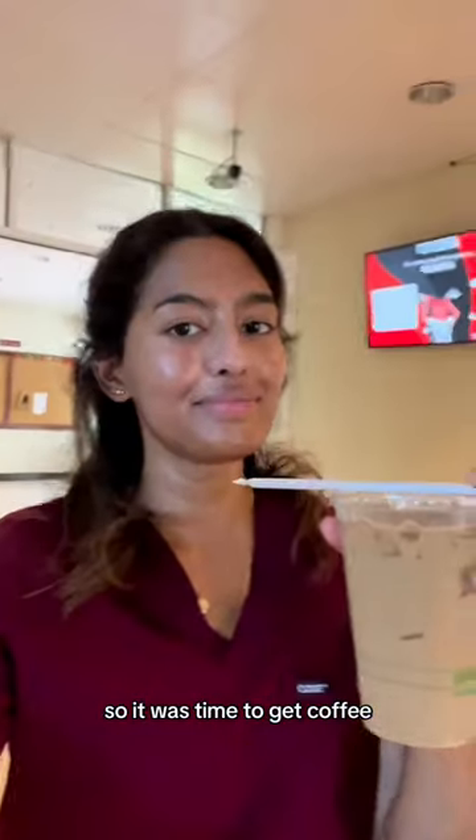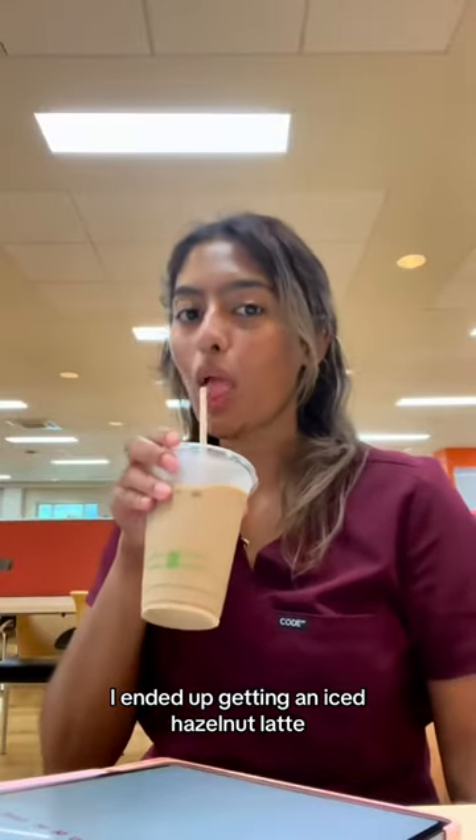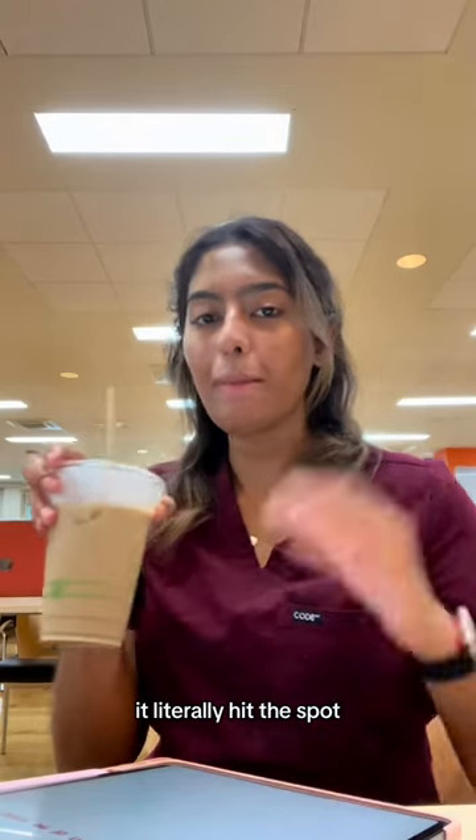I was falling asleep, so it was time to get coffee. I ended up getting an iced hazelnut latte and it was so good — it literally hit the spot.